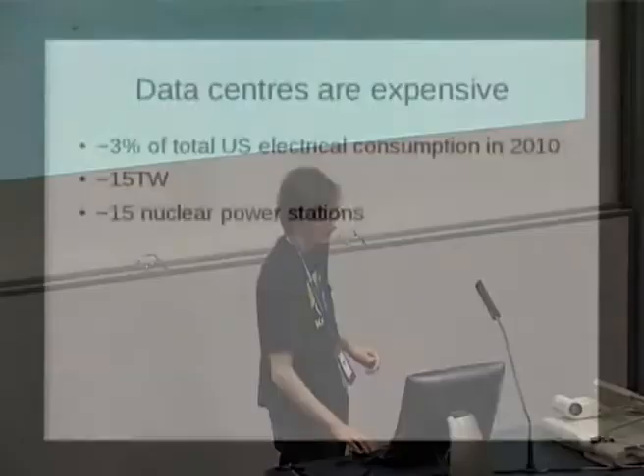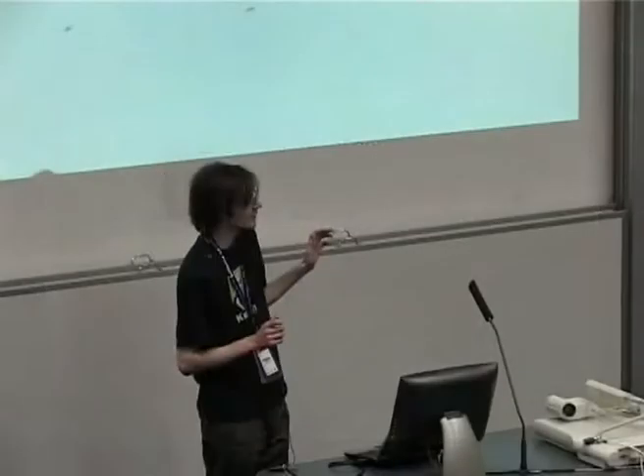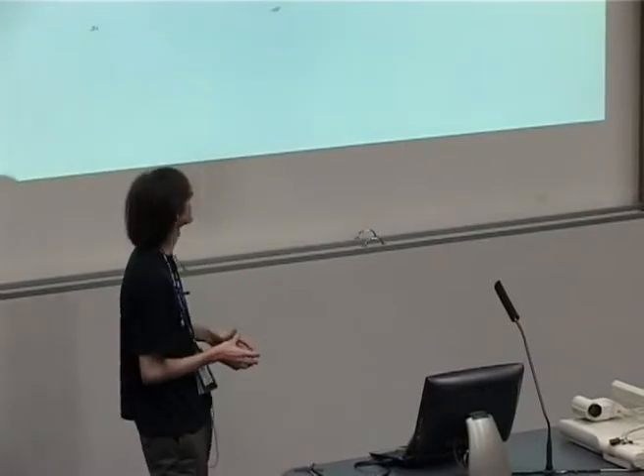That's obviously something that's close to all our hearts — people really like having increased battery life. But in terms of the overall power consumption of computers, laptops are not really the biggest problem. Data centers are a huge power sink. Incredible power sink. Something like 3% of the United States total electricity consumption is devoted to data centers.